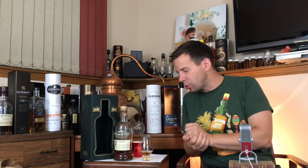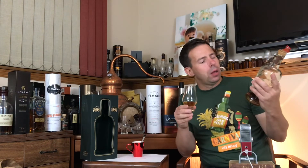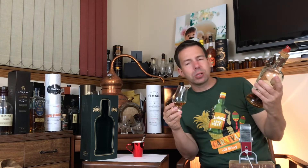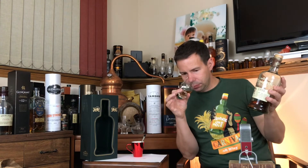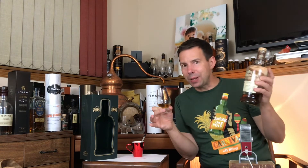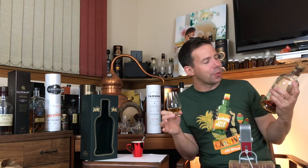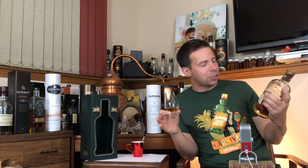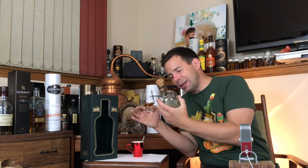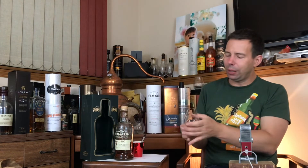Let's get on to the Whiskey Whistle Whiskey score for Tomatin 1995, bottled on the 1st of August 2016. It's going to be 92 out of 100. 92 out of 100 is the Whiskey Whistle Whiskey score for this Tomatin Highland Single Malt Scotch Whisky, 1995 limited edition bottling, finished for three years and three months in an Oloroso sherry hogshead. Just beautiful.